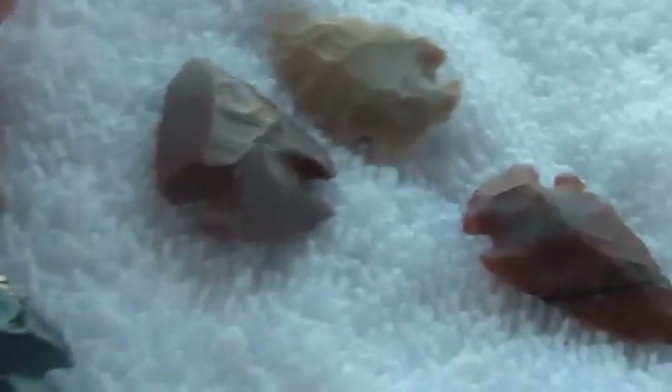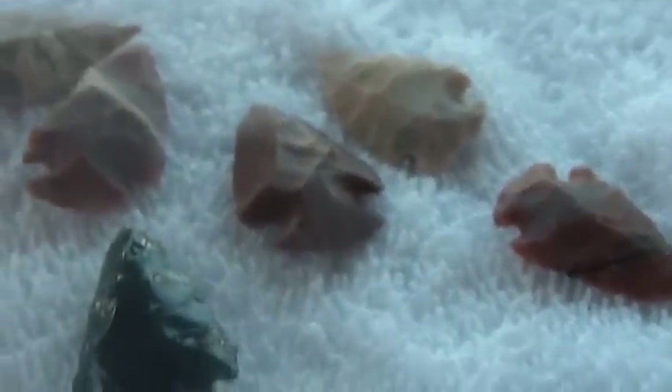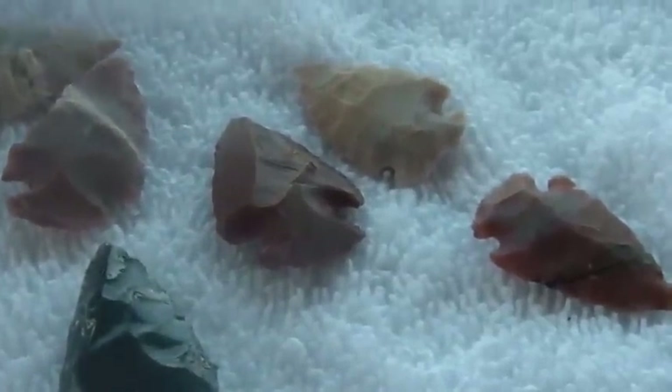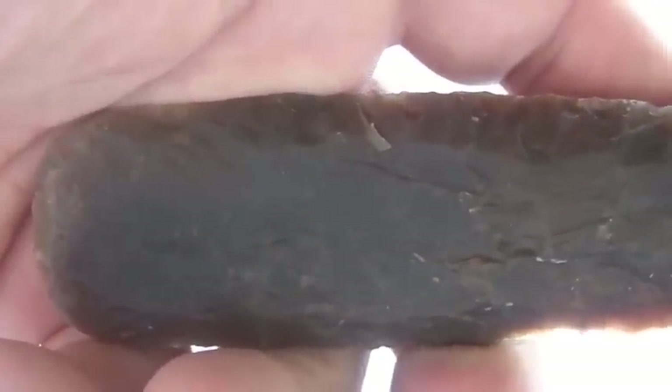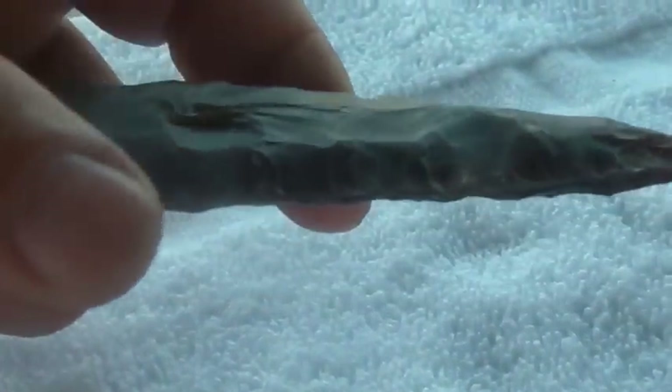Now if they're real, once again a lot is lost because I don't know any of the story of these — nothing other than they were bought at a garage sale somewhere in Rhode Island. So I would consider this the wrong way to collect this kind of stuff. I think you would want to get it from somewhere where you could get more of the story.